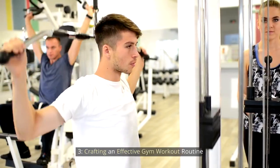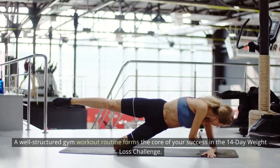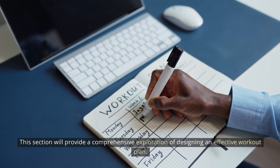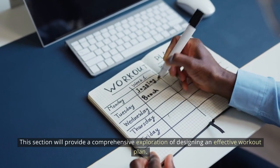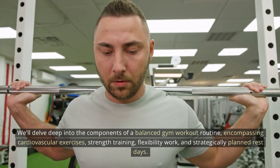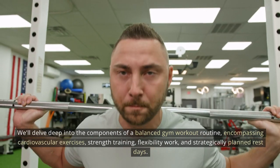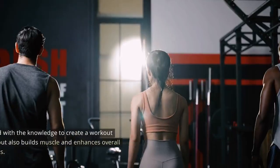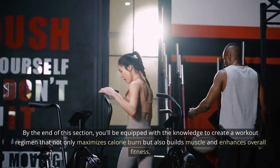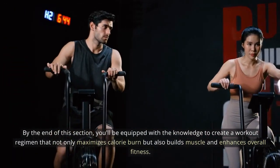Crafting an effective gym workout routine: a well-structured gym workout routine forms the core of your success in the 14-day weight loss challenge. This section provides a comprehensive exploration of designing an effective workout plan. We'll delve deep into the components of a balanced gym workout routine encompassing cardiovascular exercises, strength training, flexibility work, and strategically planned rest days. By the end of this section, you'll be equipped with the knowledge to create a workout regimen that maximizes calorie burn, builds muscle, and enhances overall fitness.